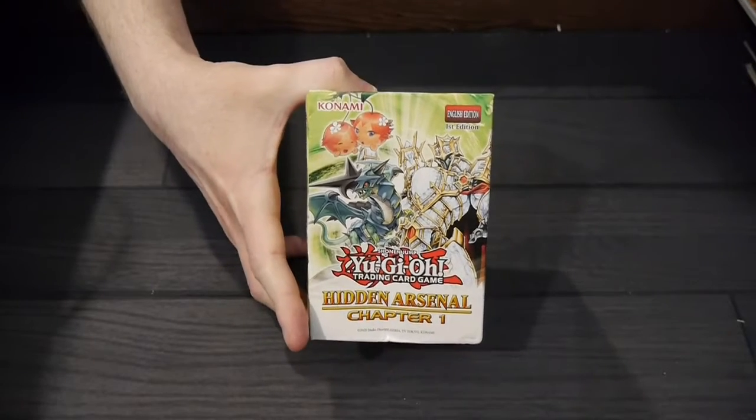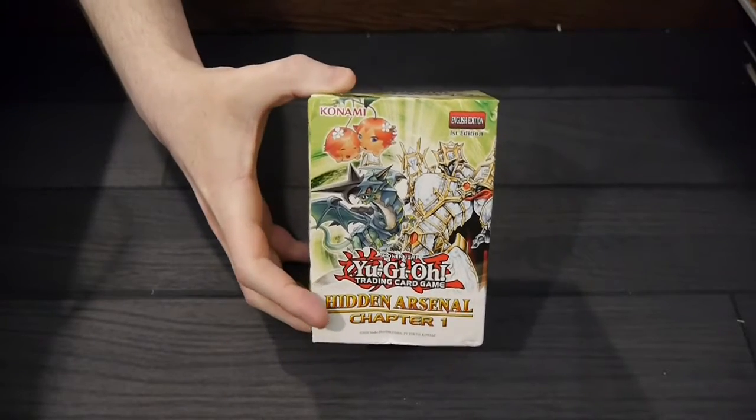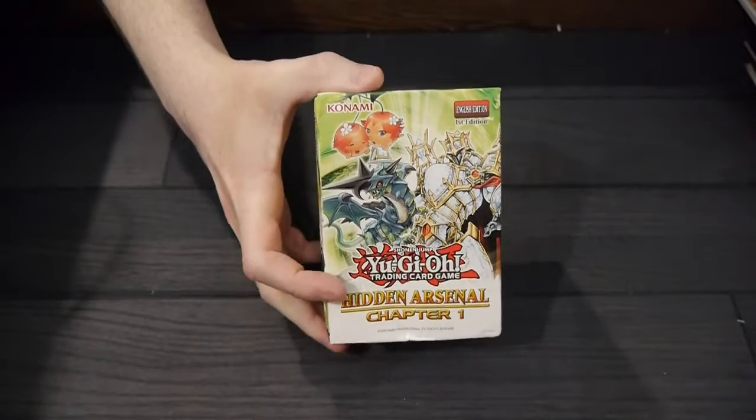Hey, welcome to Board Game Today. I'm Brett, and in my hands is the Yu-Gi-Oh! trading card game Hidden Arsenal Chapter 1.